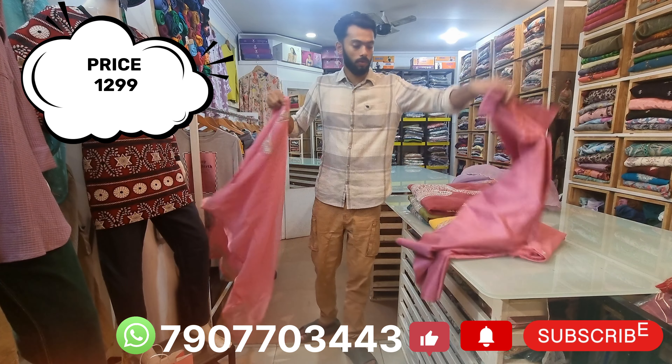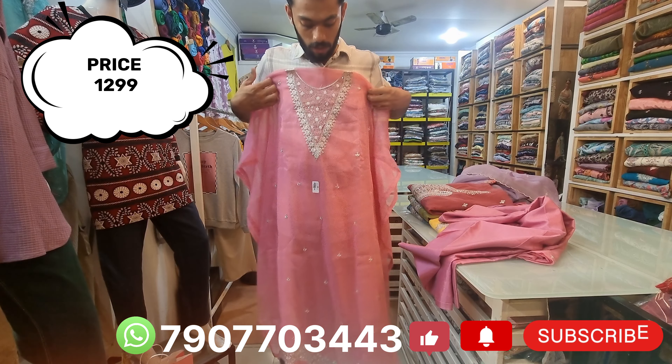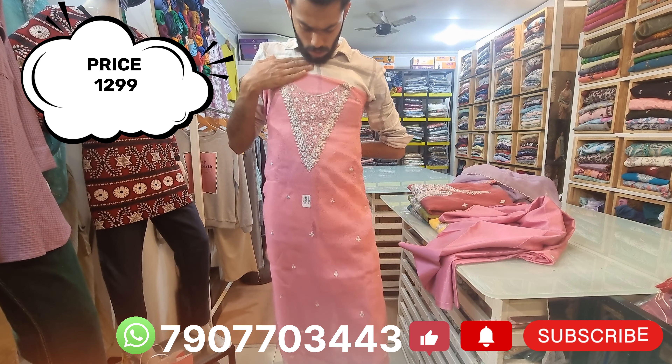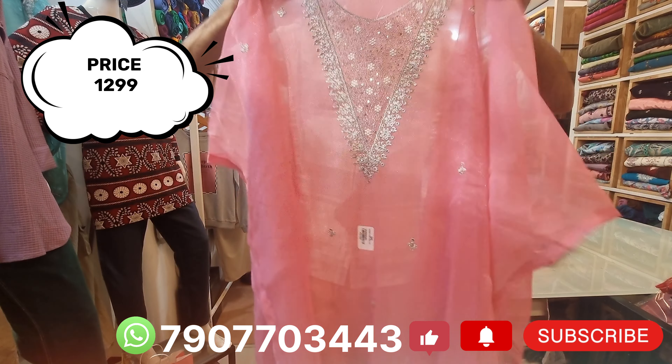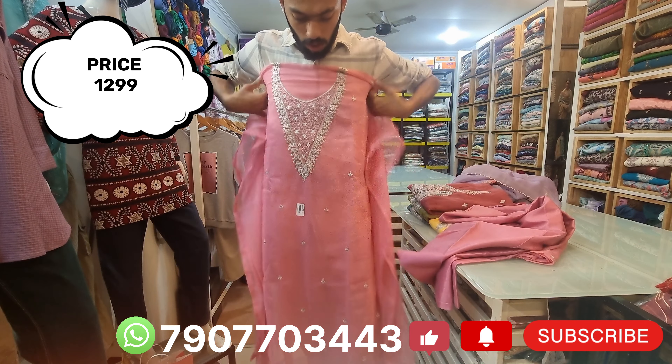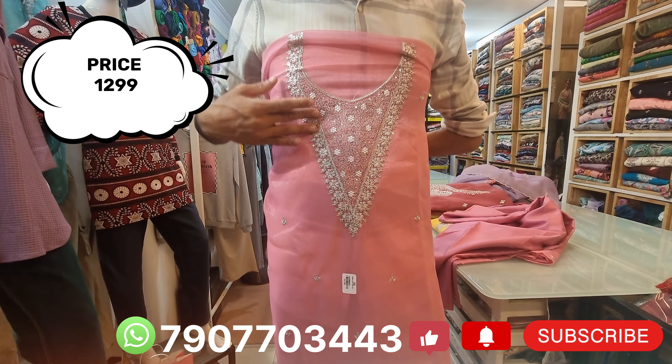The price is $1,200. This is a dark strawberry color. This is a round neck design — this is the design of the potions. This is a pattern model.